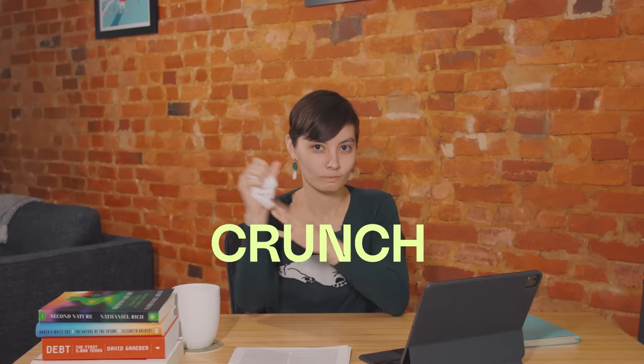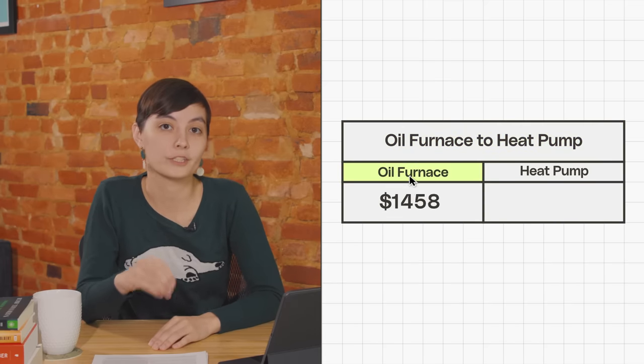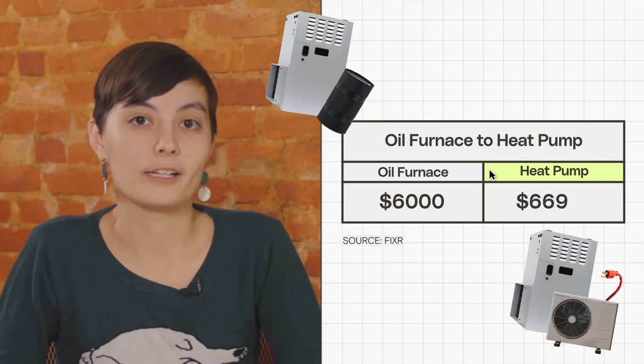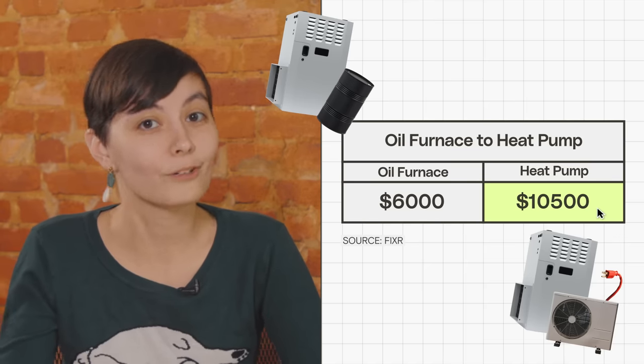To understand why, let's crunch some numbers. Let's say you're a homeowner and your fuel oil furnace is near the end of its life. You're trying to decide: do I buy a new fuel oil furnace or should I go for an air source heat pump? According to the home repair site Fixer, for a 2,000-square-foot house, the average cost of buying and installing a new oil furnace is about $6,000. Buying and installing a new air source heat pump that will fit into existing ducts, on the other hand, is about $10,500. So nothing to sneeze at.